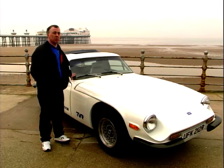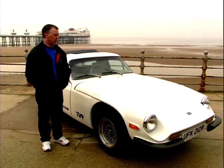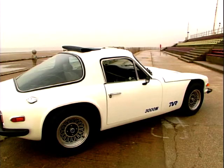Even the windscreen's off a Consul Granada. The door handles are off a Cortina. Nothing is a major problem. The chassis — you can buy a new chassis for £1,000. Eventually, after 650 cars were built, the M-Series, like all its predecessors, finally succumbed to time and fashion. Despite still being relatively stylish, the M was soon to be replaced.